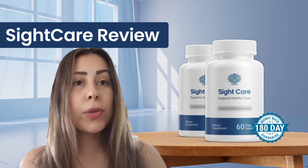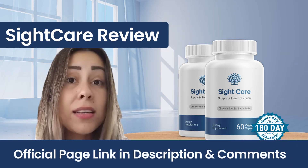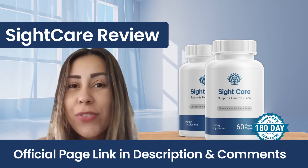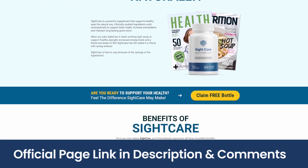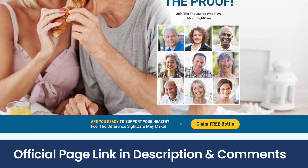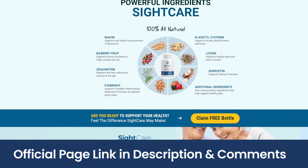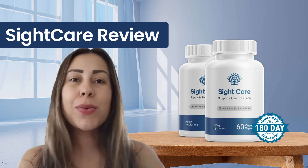First of all, let me just mention that I will be leaving their official website just here below this video in the description box for you guys. So after you finish watching this video, you can go there and get to know more about SightCare, read other people's feedback on it. And if you do make your purchase over there, you will be receiving the original SightCare that will give you really great results.